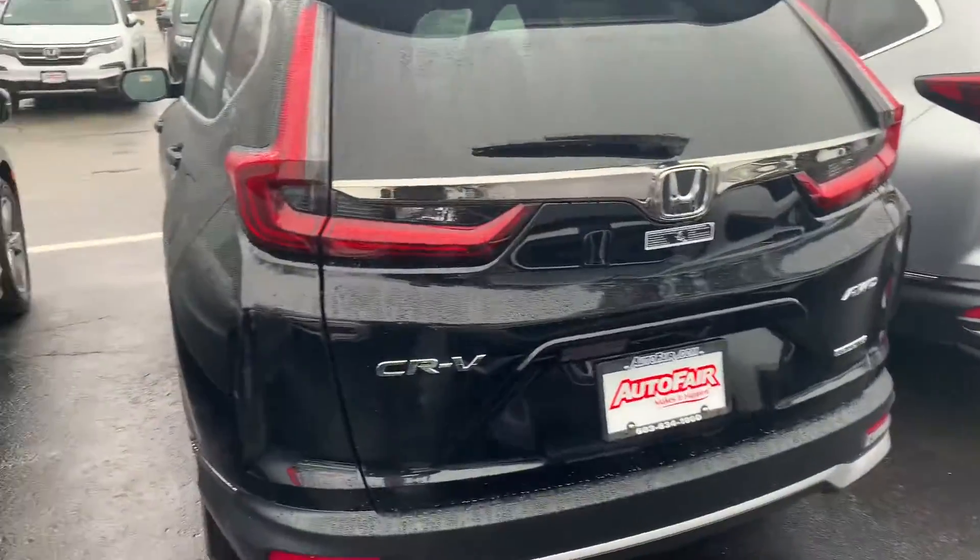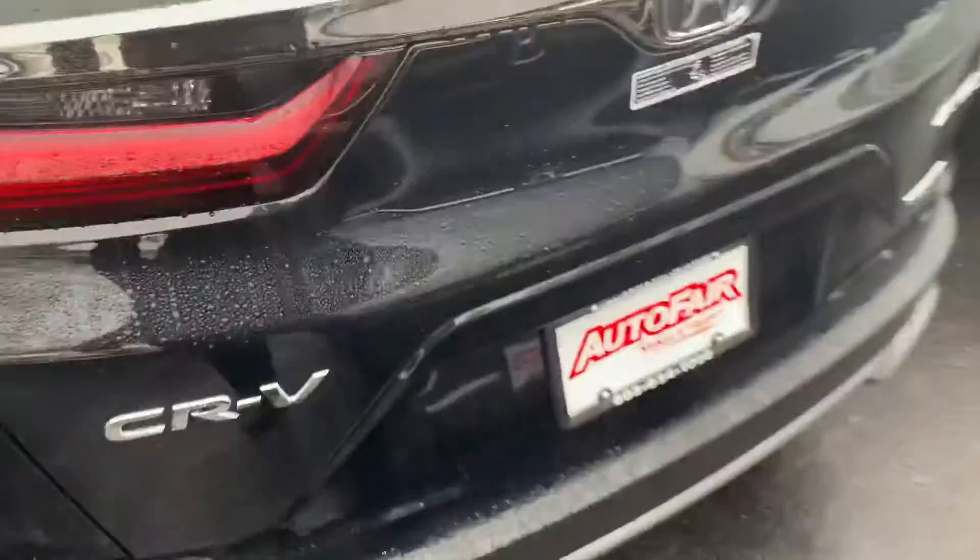It's got the kick power tailgate, which is incredible — you just kind of kick your foot out and it automatically opens up.